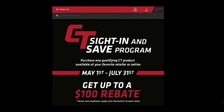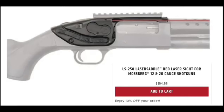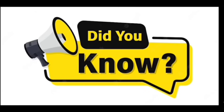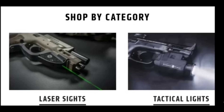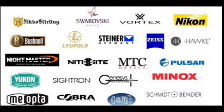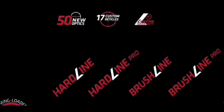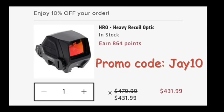Crimson Trace has a long and reputable history producing quality laser products for the firearms industry, such as the LS-250 laser saddle shown here on the Mossberg Shockwave. They now have a full line of quality accessories to include both red and green laser sights, tactical lights, electronic sights, and rifle scopes to rival other premium brands. From the novice outdoorsman to the tactical professional, Crimson Trace offers budget-friendly to premium rifle scopes. All products are backed by their no-hassle limited lifetime warranty. Use promo code J10 to save 10% off your next purchase.